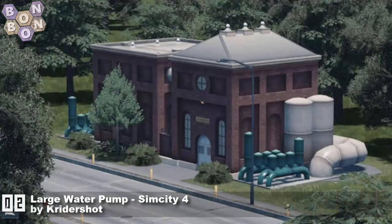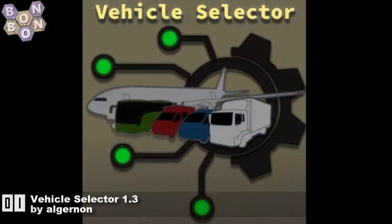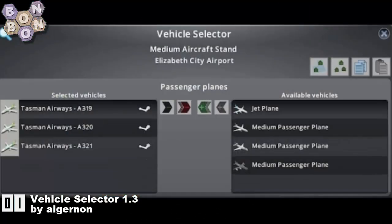And who's number one? It's Elginon with Vehicle Selector 1.3 — the mod that we all want to use to control which vehicles come out of which buildings. Looks absolutely amazing. Thank you very much Elginon — what would we do without you? We wouldn't be able to select our vehicles, would we.